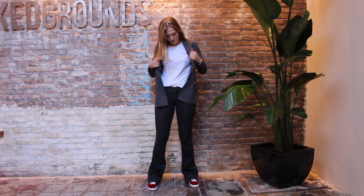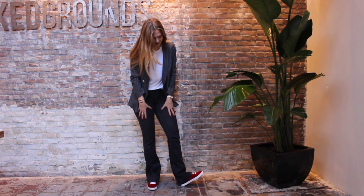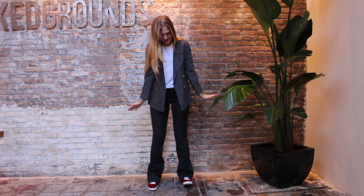So this is definitely a casual look because I wore the blazer with a simple white t-shirt and flared jeans, together with some red velvet sneakers for a really casual and comfortable look.